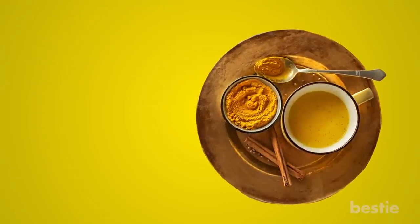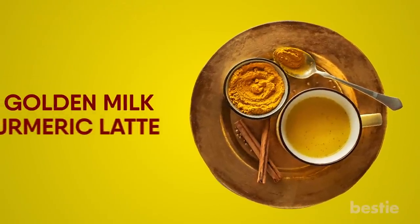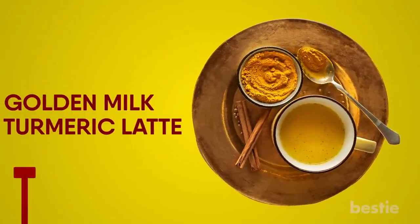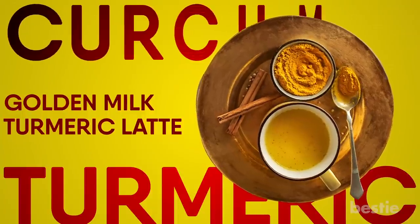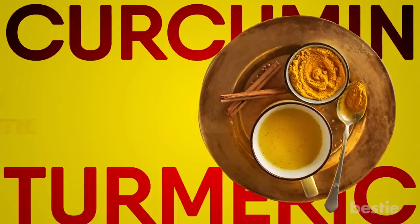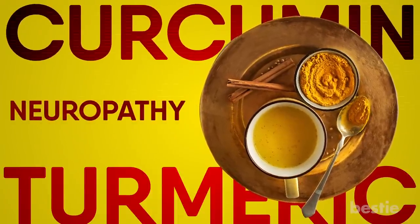Curcumin. Have you heard of golden milk or turmeric latte? The chief ingredient in both of these drinks is the spice called turmeric. This spice contains the active compound called curcumin, which can help treat symptoms of neuropathy.